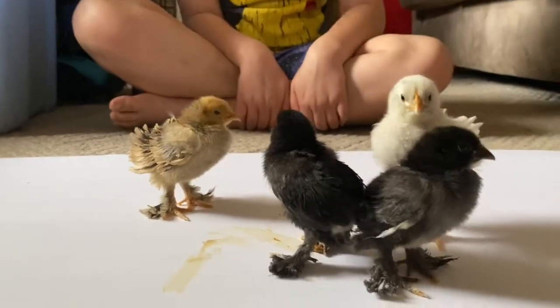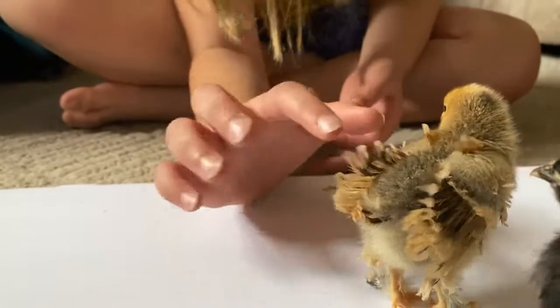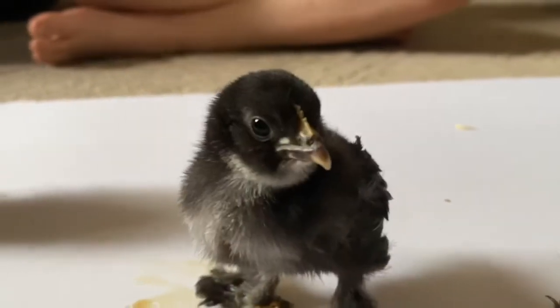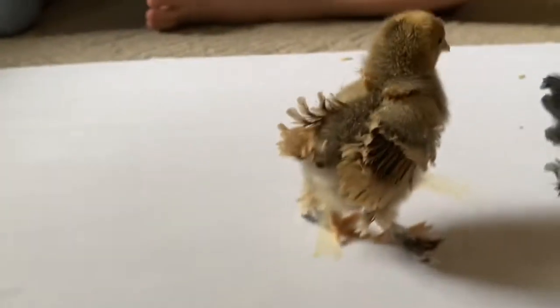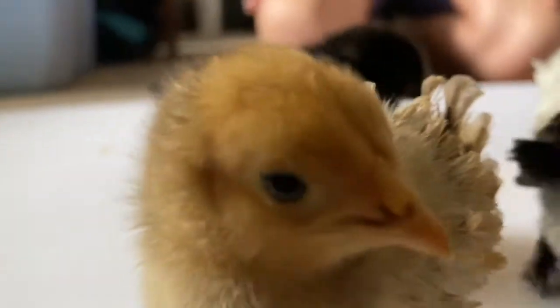The fun thing about these ones is that all four of them are different. If you notice, this one has smooth feathers — this is like a regular chicken feather. This one loves attention, always wants to be the center of attention. You can see how these other feathers are flipping out — these are all frizzles.